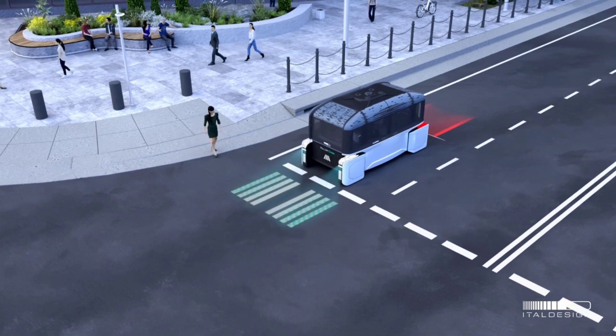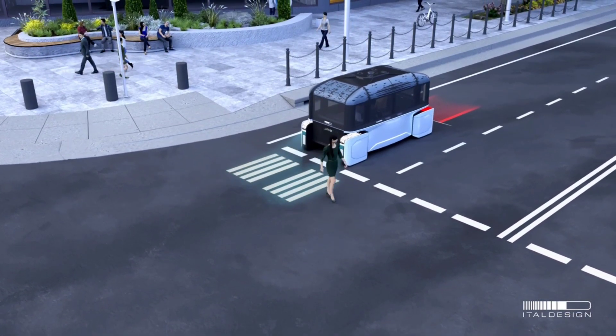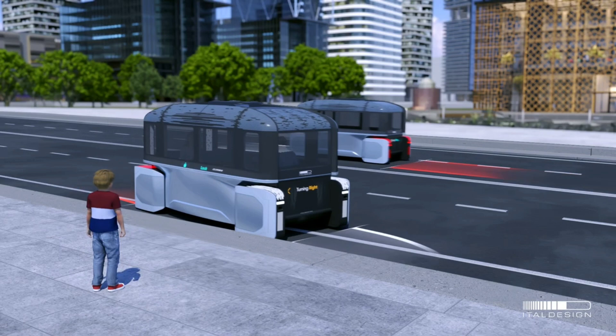Climb E. First up, the Climb E, a groundbreaking concept that redefines urban mobility. Designed by Idle Design and Schindler, this innovative vehicle can drive on roads and scale vertical surfaces.